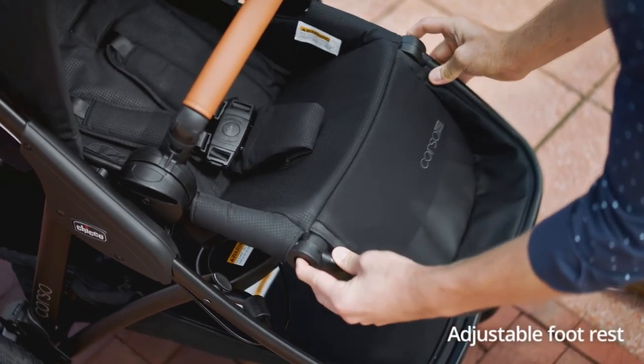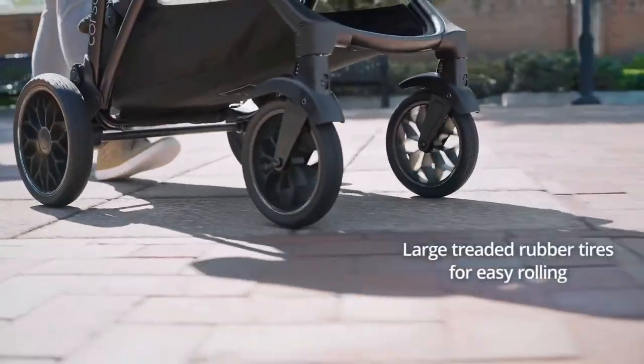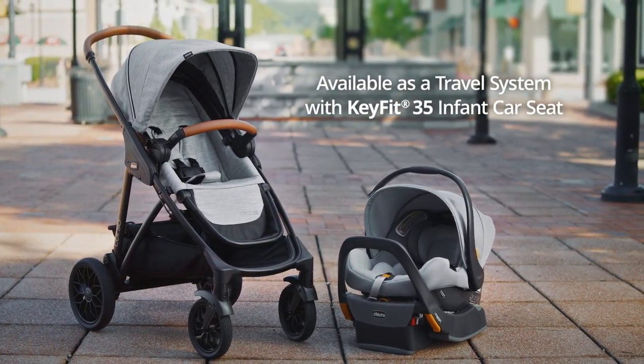If you're willing to pay just a little more, check out the Chicco Corso La version, which features leatherette handles, rubber tires, and the KeyFit 35 car seat — our Good Housekeeping pick for best overall infant car seat — which can hold a baby up to 35 pounds.